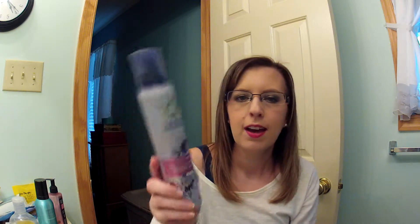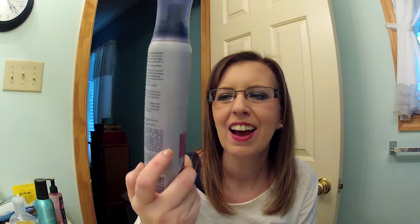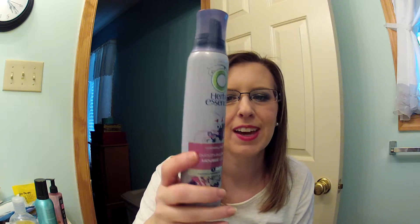Next I have the Herbal Essences smoothing mousse. I really like this mousse too — it's another one I'd repurchase. I like the Diamond Shine better but this one is good too. I usually keep two different types of mousse on hand because I like to switch depending on what I'm doing with my hair.